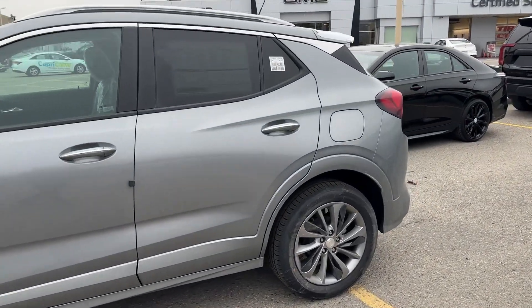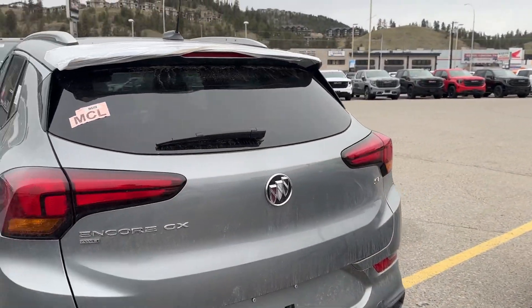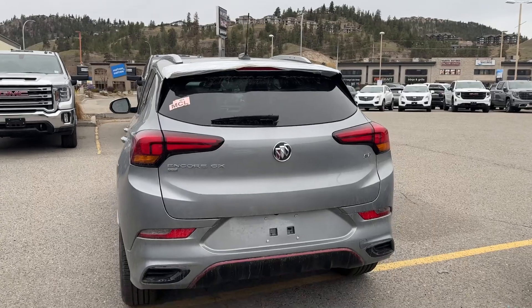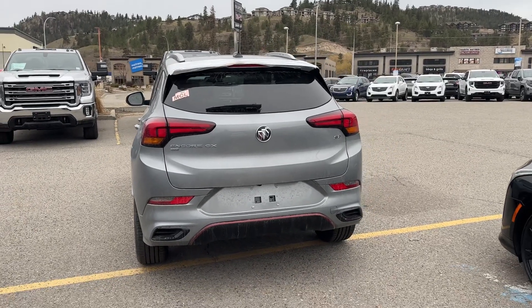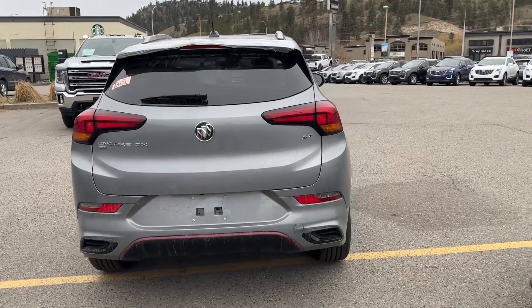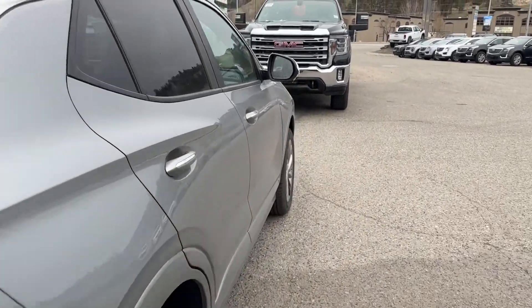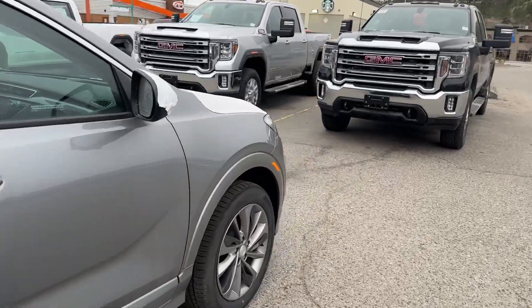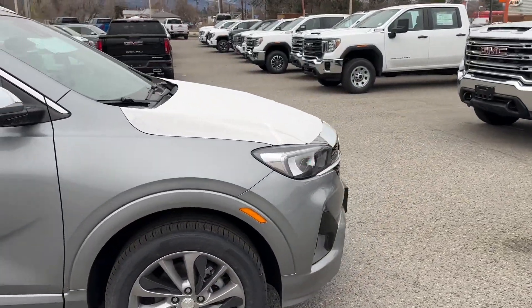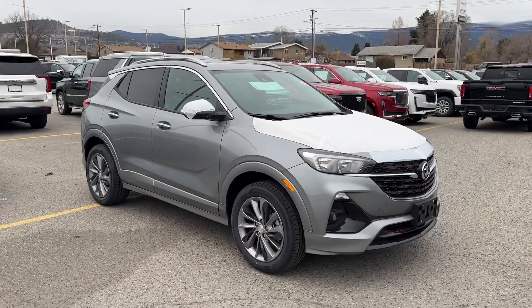This car has obviously just arrived — it's got all the plastic on it. Very difficult car to get; they come in very small batches. This one's got the touring package and the ST package, so that gives it those nice little red accents, some really good-looking wheels, and instead of being blacked out around the wheel wells, they do a color-keyed wheel well. Very, very nice car.